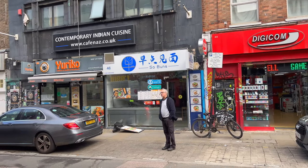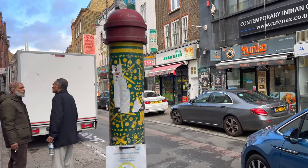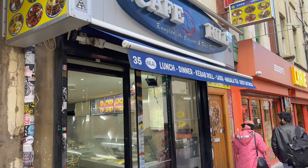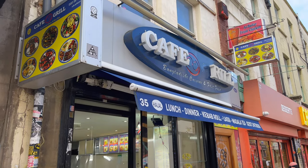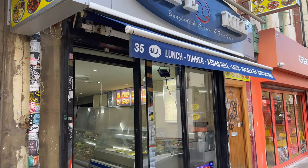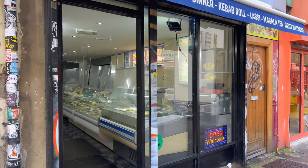What's up everyone? I'm here on Brick Lane in the heart of London's Banglatown and I'm going to try Cafe Grill. This is an authentic Bangladeshi restaurant and it is halal.